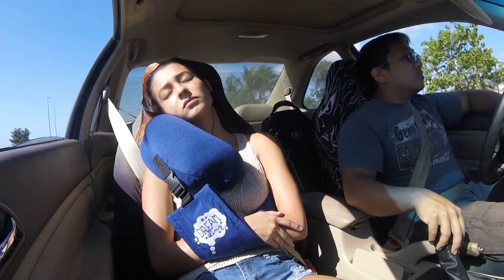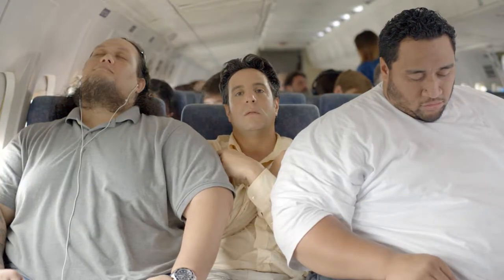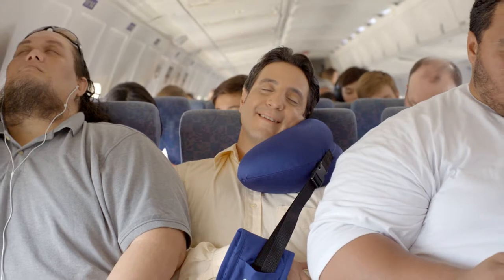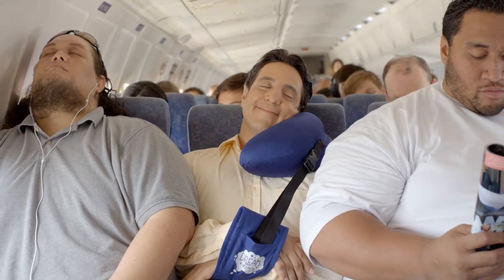Another advantage to the Dream Sling: you have a place to rest your arms. No more uncomfortable 'don't know where to put your arms' feeling and the armrest battle. By resting your arms in the Dream Sling, you are literally cradling yourself to sleep. It's a natural and comfortable position.